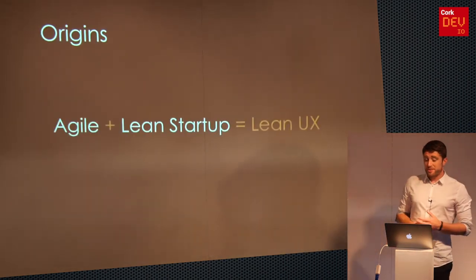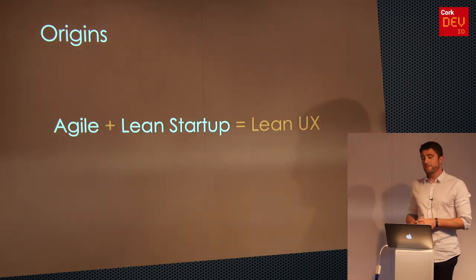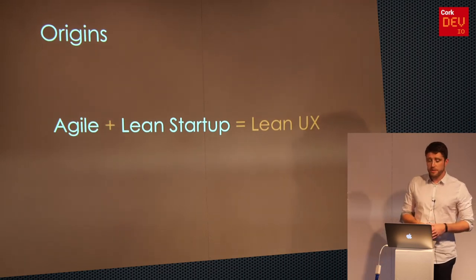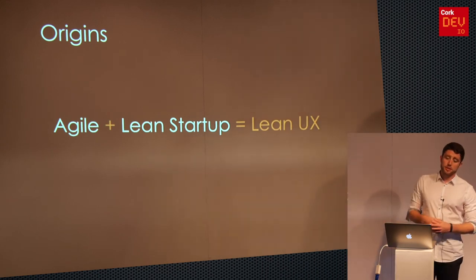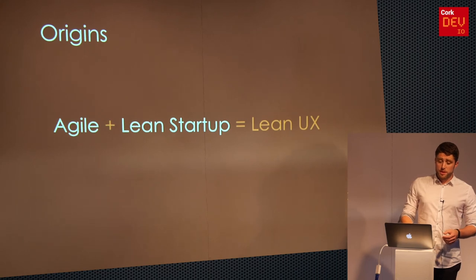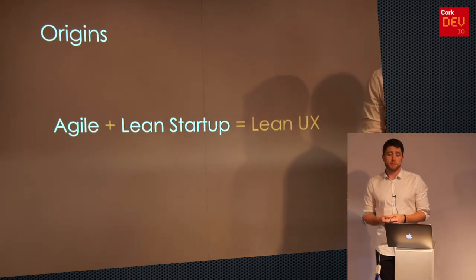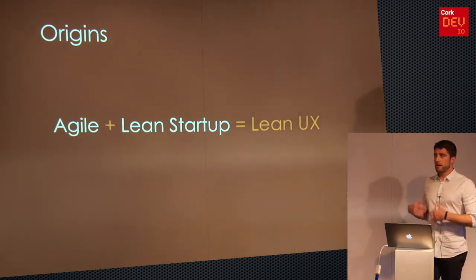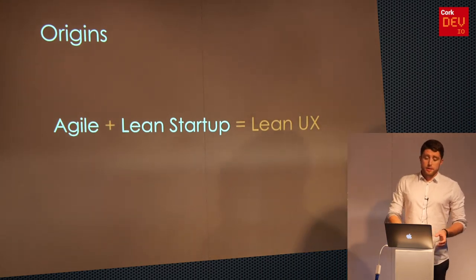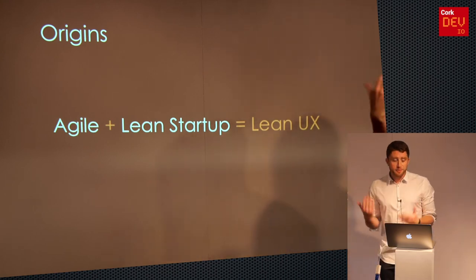Its origins are pretty simple: Agile plus Lean Startup equals Lean UX. Agile is the iterative software development methodology — principles like individuals and interactions over processes and tools, working software over comprehensive documentation, focusing on the customer rather than contract negotiation, and responding to change. Lean Startup is an approach to creating and managing startups, focused on getting a product into the customer's hands as quickly as possible — launching quickly, learning, relaunching, relaunching again. It advocates rapid prototypes, relies heavily on user and customer feedback, and evolves iteratively. So Lean UX is customer-focused, collaborative by nature with cross-functional teams, iterative, and we learn by doing. We value a fail as much as a finished product.